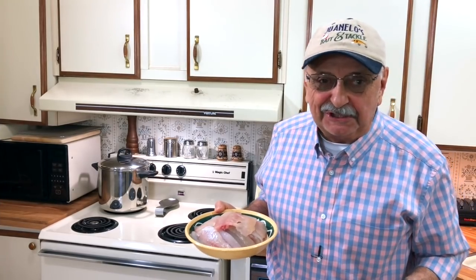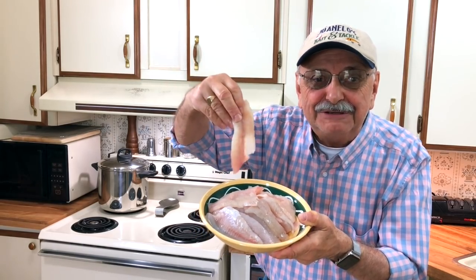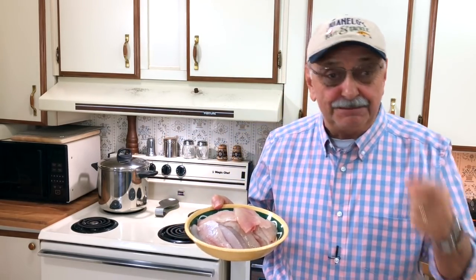Yesterday wasn't great for bass fishing, but by adding bluegill we now have over a pound and a half of these really nice little fish fillets. I'm anxious to start on our Oaxacan spicy fish, but first let's do a quick guacamole.